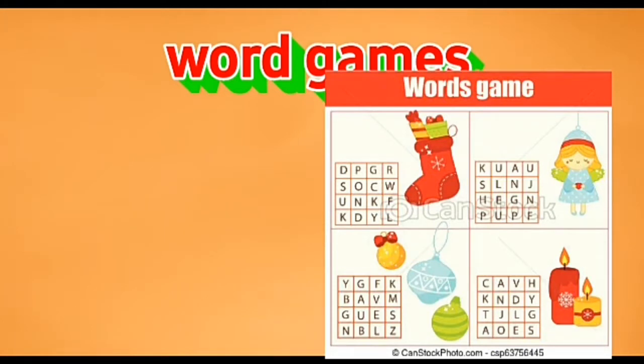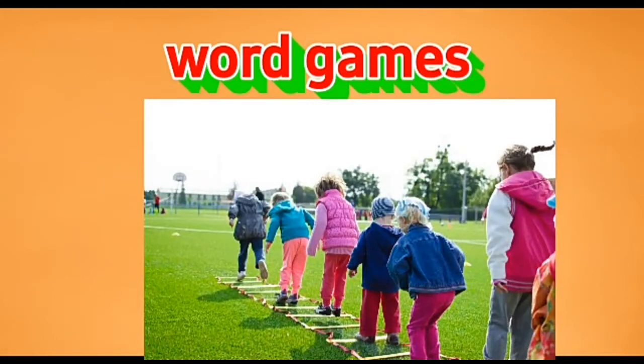To play this game, each player needs only a pencil and paper. One person calls out the name of something — it could be a town, a river, a country, a flower, or an animal.